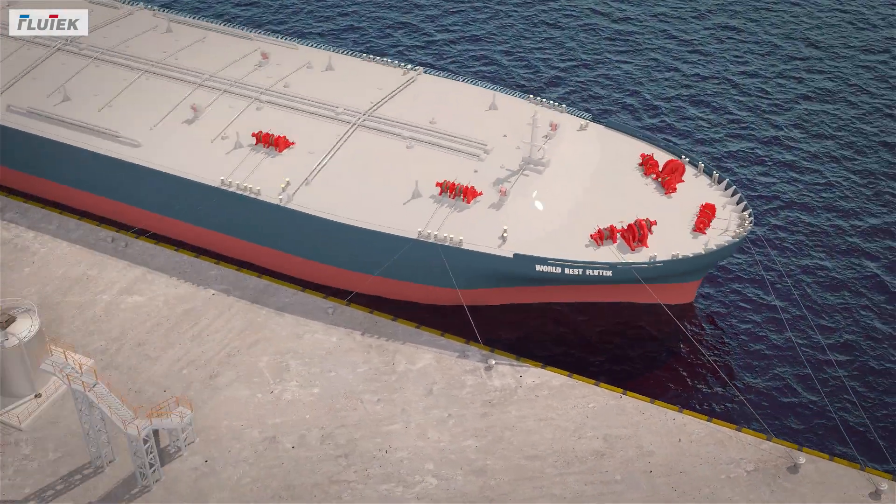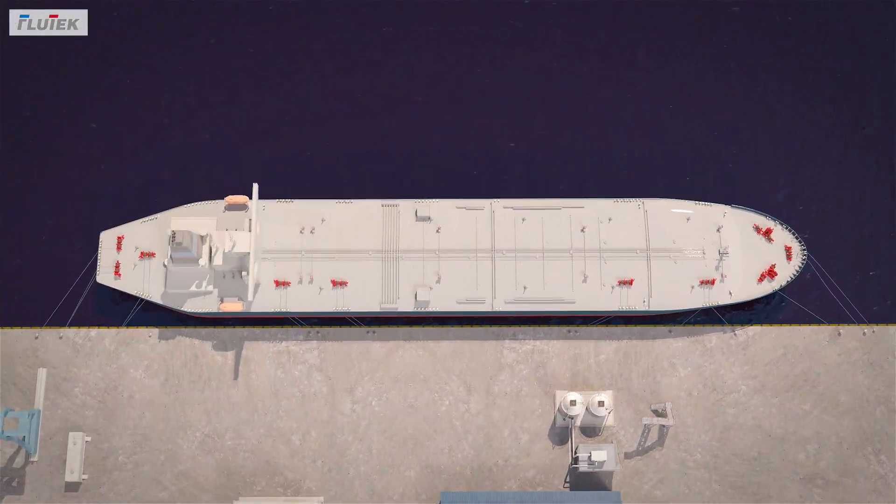For your better future, Flutec will provide the best products for the best value.